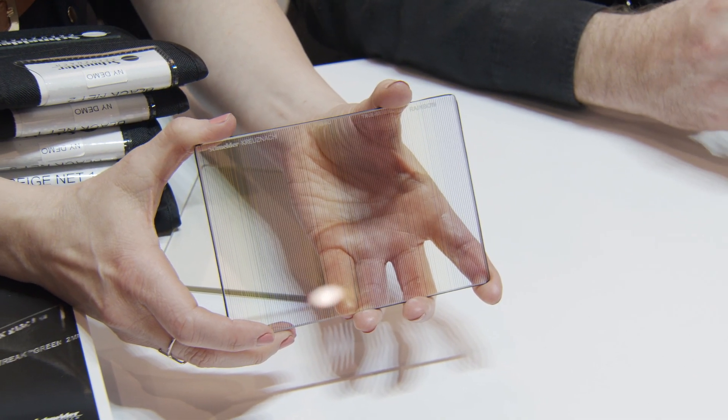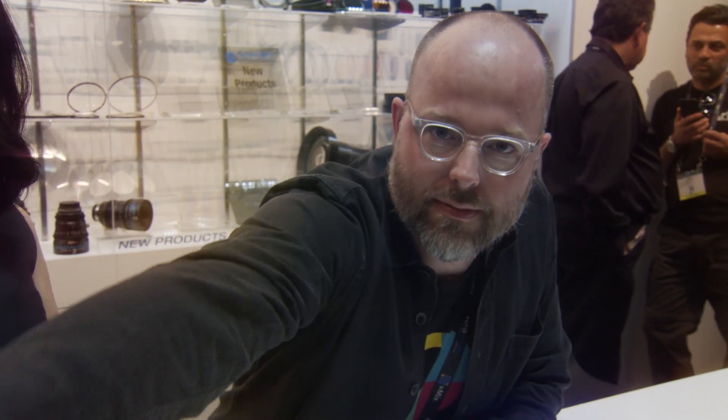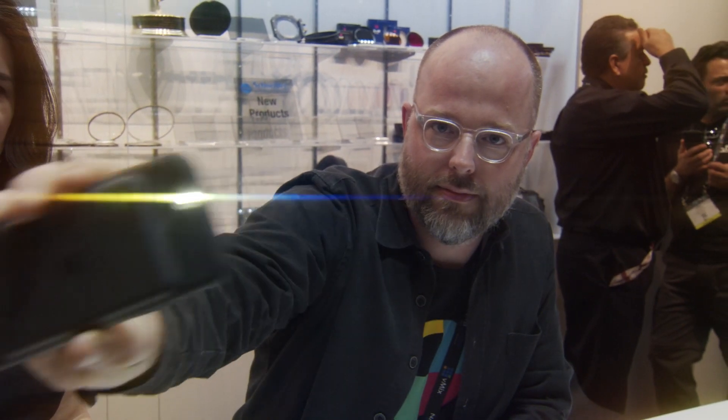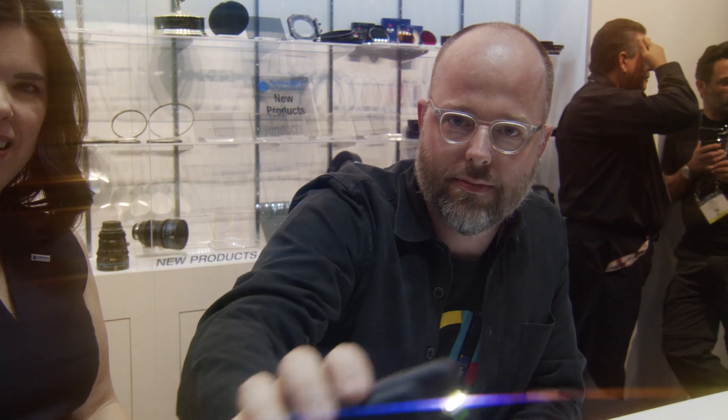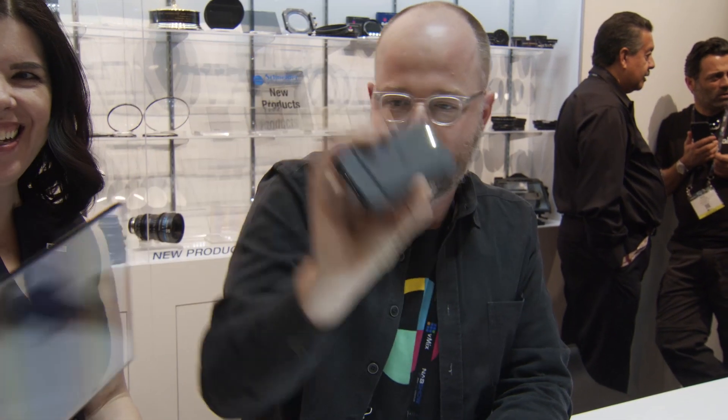Streak filters are big for us. Everybody loves creating that anamorphic streak — every time I'm at the gym and music videos are playing, I keep seeing streak filters everywhere. What we've added very recently is the rainbow streak. We make eight different colors in the streaks, and we put them all together in one filter so it can create a beautiful rainbow multicolor flare that goes across the lens — kind of recreating the effect you get with older uncoded lenses in the sun with that cool multicolor flare.